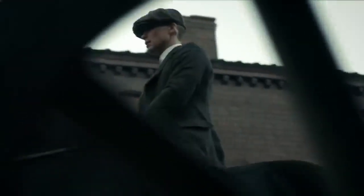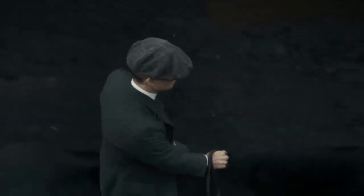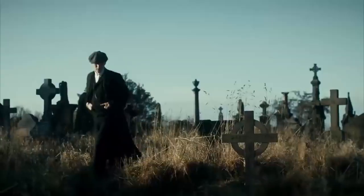Delve into the art of accessorizing with purpose. Acquire a collection of peaked flat caps, pocket watches, and classic ties. Pay attention to the subtleties of these accessories, ensuring they complement your outfit rather than overshadow it.